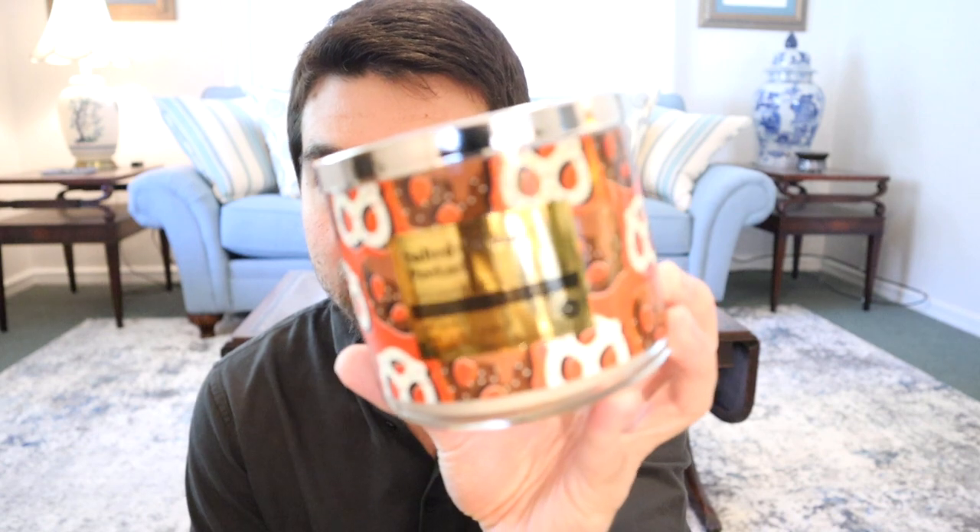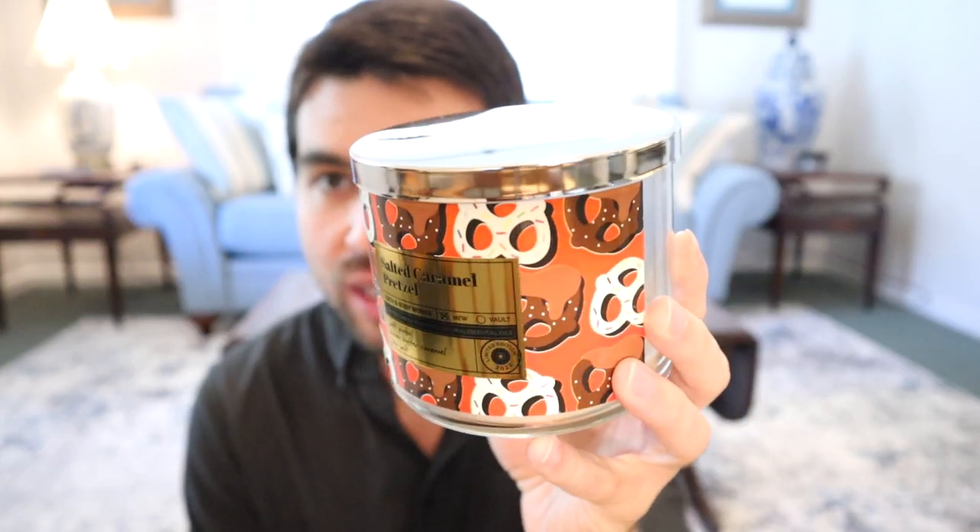The first one is Salted Caramel Pretzel from the weekly candle drop collection — it had the color changing labels on it. This one burned flawlessly down to the bottom. I was ragging on this in the review for being way too buttery, but it's very similar to sweet kettle corn butteriness and buttery popcorn. Notes are freshly baked soft pretzel, brown butter caramel, and sea salt. It was super strong the whole way down — just excellent.